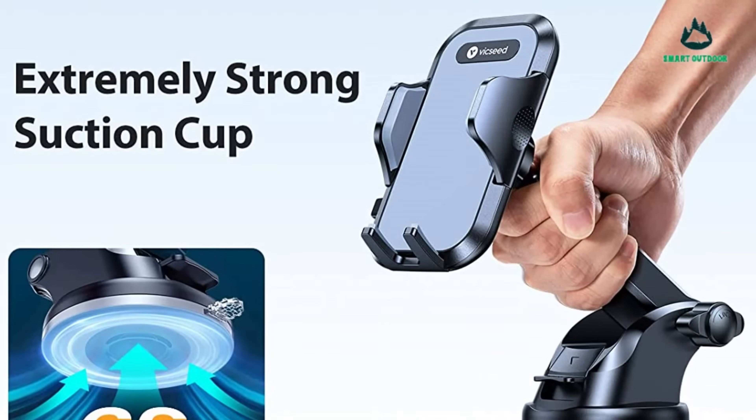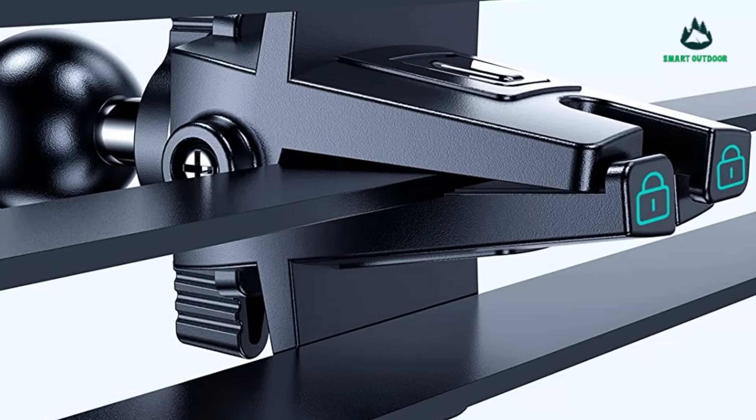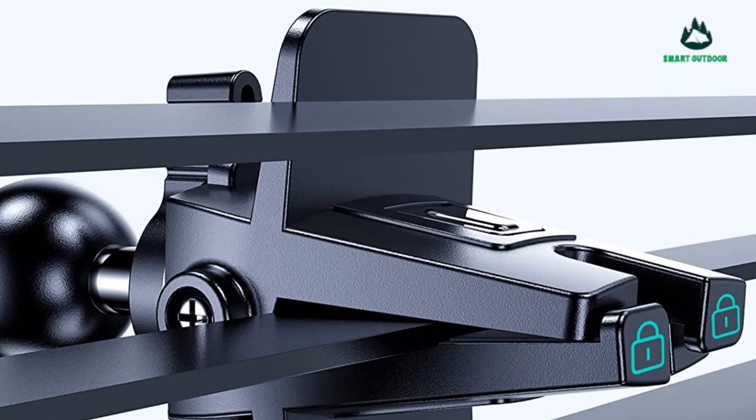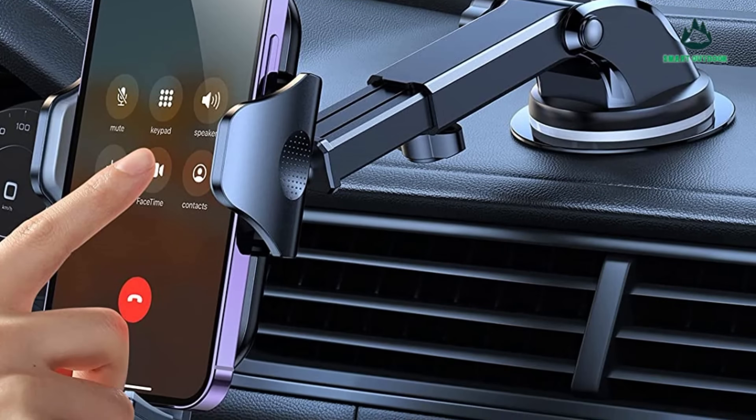The car mount features a one-button release system that allows you to lock and release the phone with just one hand quickly and smoothly, with no sticking. This makes it a super easy vent phone mount that saves you time, especially if you are in a hurry.